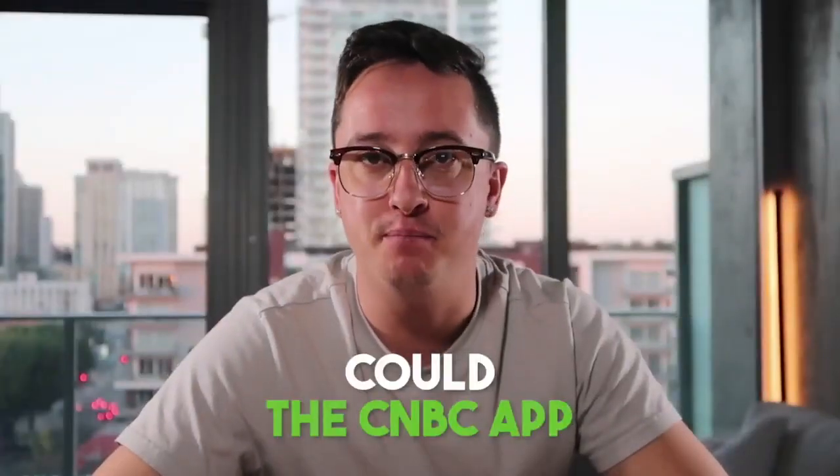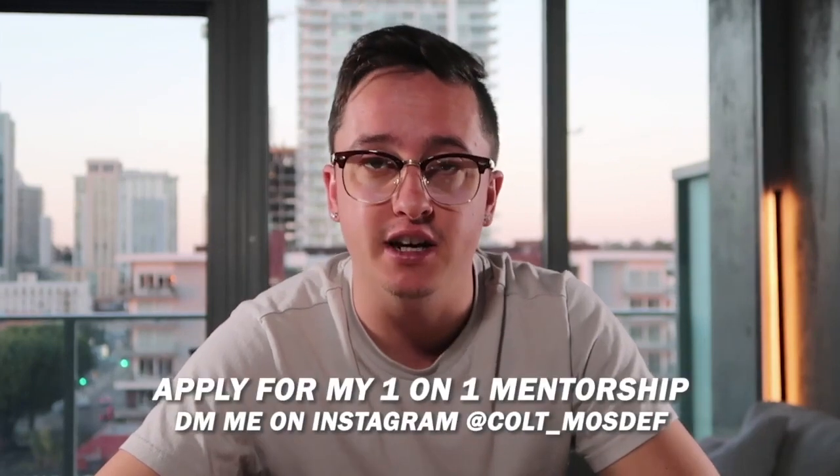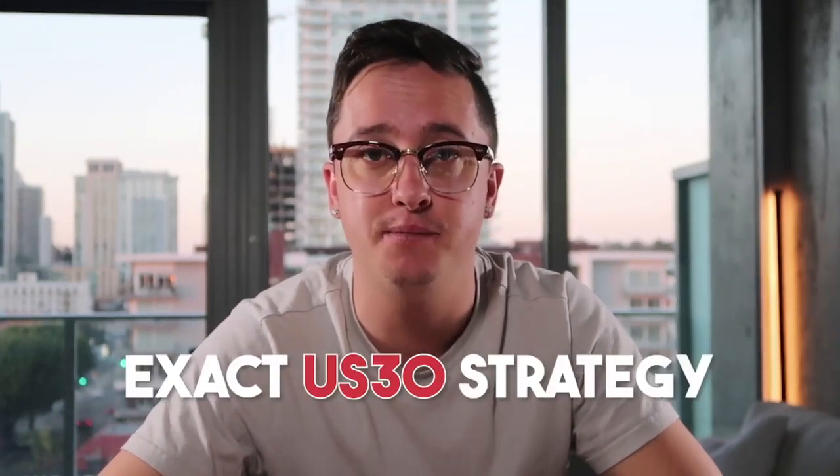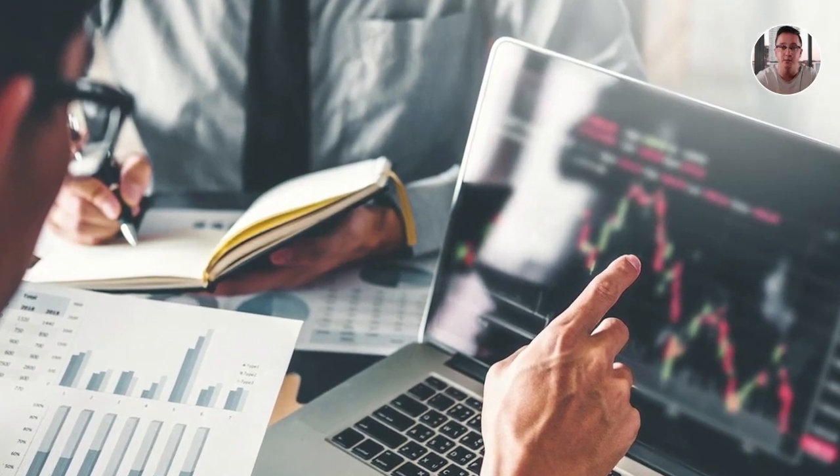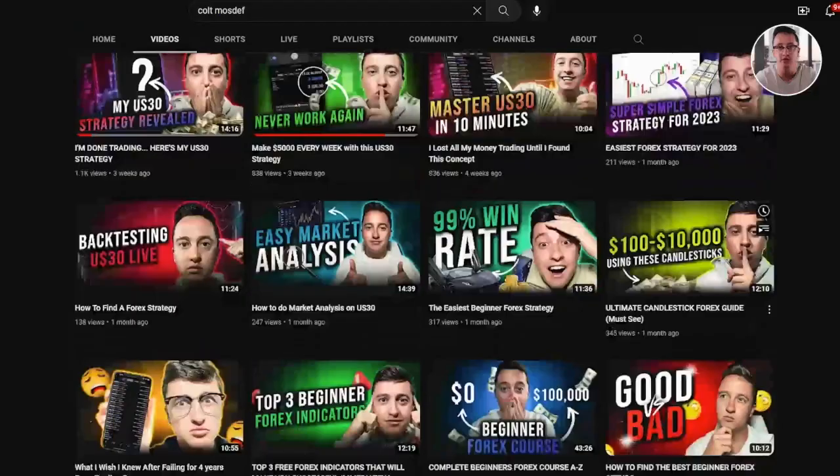Could the CNBC app be the next trading hack? In this video I'm gonna break down whether it's actually beneficial or not. Before we get started, if you guys want to be mentored by me and learn my exact US 30 strategy, send me a message on Instagram — the link is in the description. If you could show some love, like this video, drop a comment, or share it with a friend. Engagement pushes this video to other traders who need this information. I also have a ton of other videos on the US 30 on my channel — check them out.